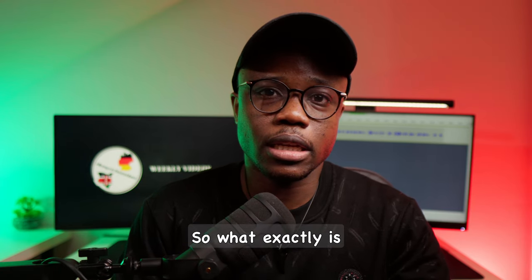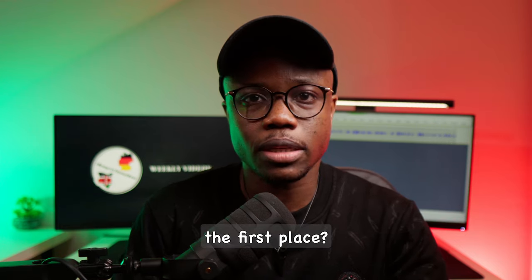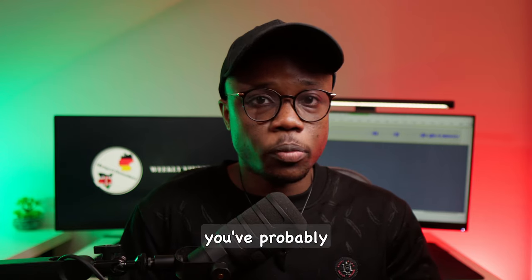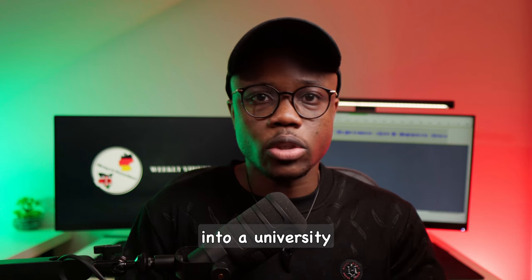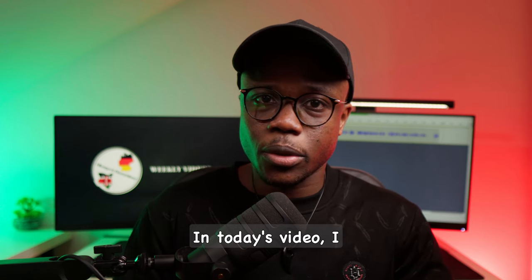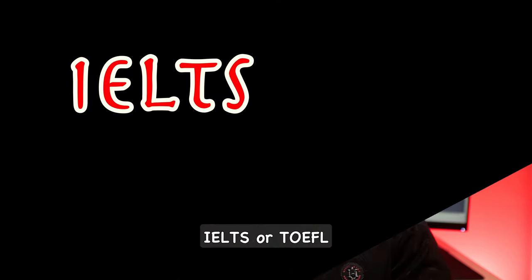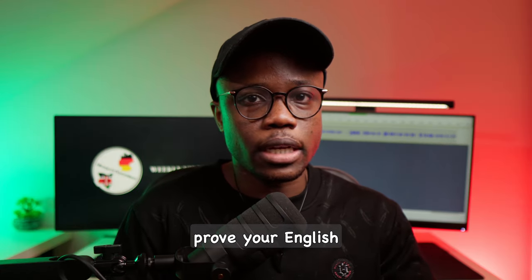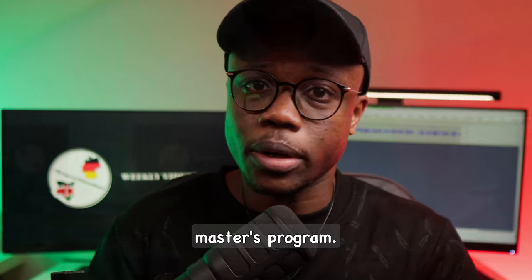So what exactly is the point of doing these certificates if you can avoid them in the first place? If you have done any research about pursuing your master's in Germany, you've probably come across this as one of the many requirements you need to fulfill to be granted admission into a university in Germany. In today's video, I come bearing good news because you may actually not need to sit for either the IELTS or TOEFL exams and get your certificate to prove your English proficiency if you are planning on applying for a master's program.